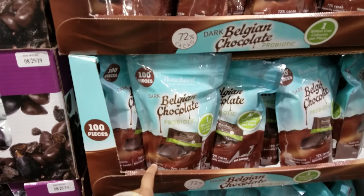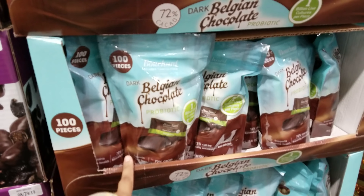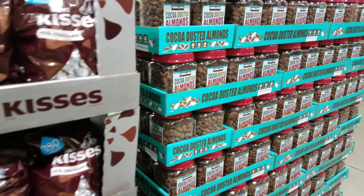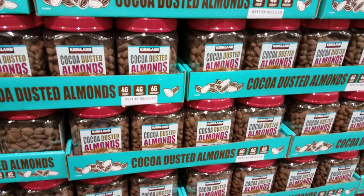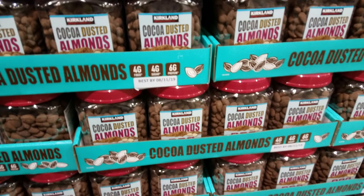100 pieces of Belgian chocolate probiotic - that's going to be $15. I've never tried that, let me know if you have. Hershey's nuggets are $11.75 and the kisses are $12. Cocoa dusted almonds are $11.59 - I'm pretty sure you can make this at home. Dark chocolate is $10.69 - I've never tried this. A lot of the stuff I've never tried.